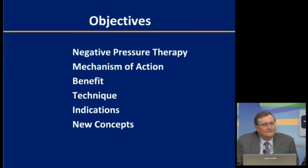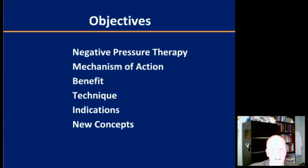It's great to be able to talk about vacuum-assisted closure. The VAC is a way to help manage a lot of different problems in pediatric trauma. We're going to spend a brief bit at the beginning talking about the nature of negative pressure therapy, what it works, how it does, and what you can use it for. But we're going to spend most of our time talking about different techniques, indications, and some of the things that might be different for the pediatric patient compared to the adult.